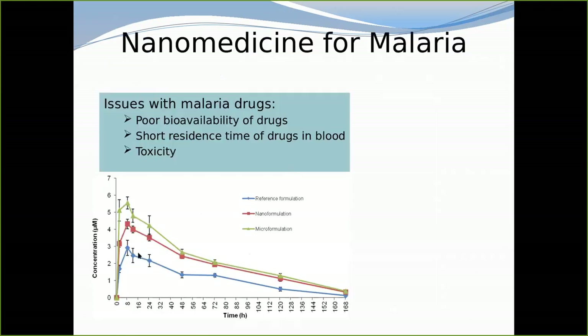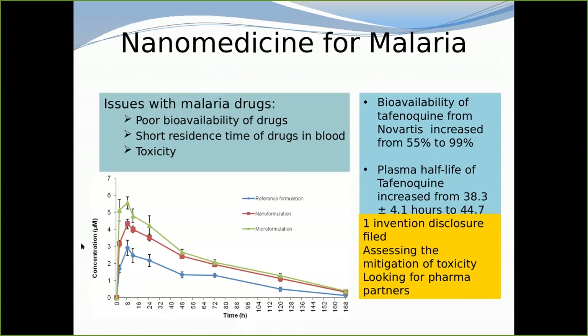When I worked at CSIR for four years on nanoscience and nanomedicine, we were given a drug called Tafenoquine by Novartis. We were able to improve the bioavailability from 55% to 99%. The drug was previously cardiotoxic, but by improving the bioavailability we could give the patient only 50% of the original dose, meaning the drug was effectively no longer toxic. They were moving towards commercializing it. That's what nano can do.